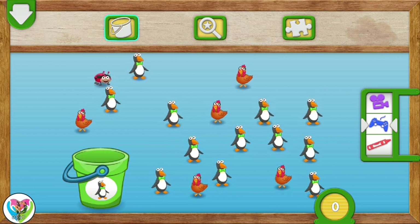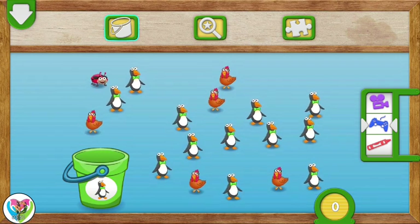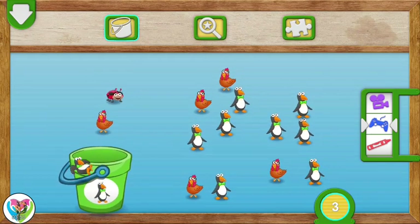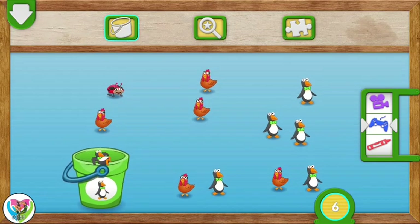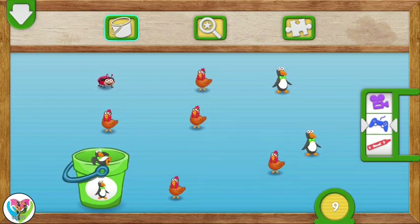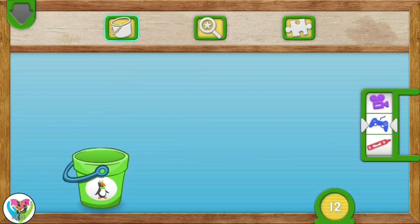Toss 12 penguins into the bucket. To put something in the bucket, drag it over. 1, 2, 3, 4, 5, 6, 7, 8, 9, 10, 11, 12. Very good counting! You caught all the penguins.